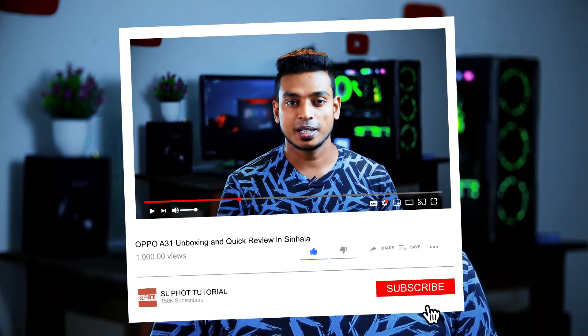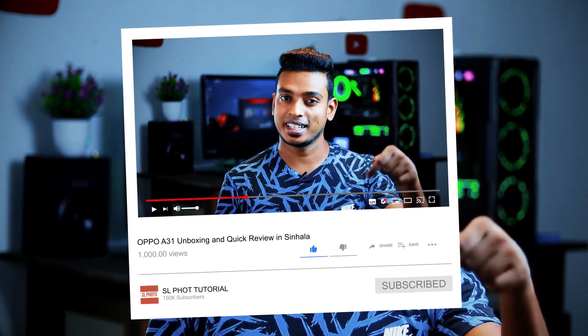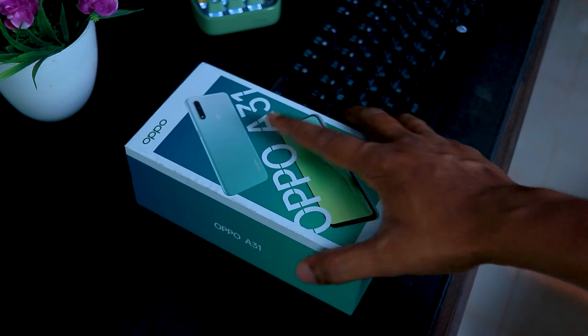In this video, please subscribe to our YouTube channel. If you like, click the bell icon. If you follow us on social media, please like and follow us on Instagram.